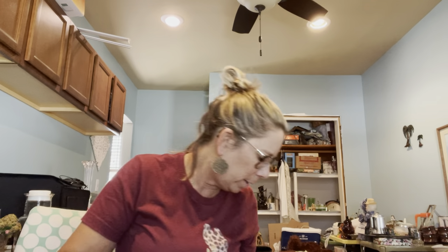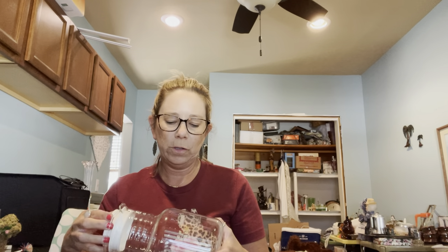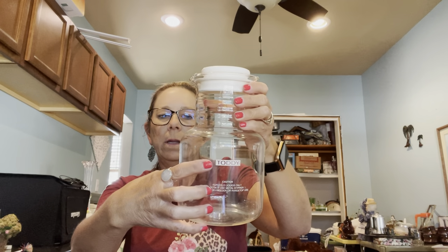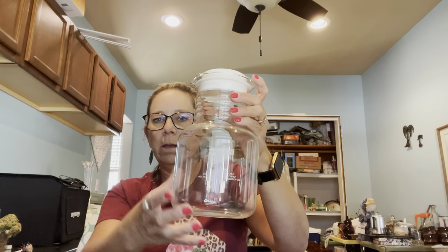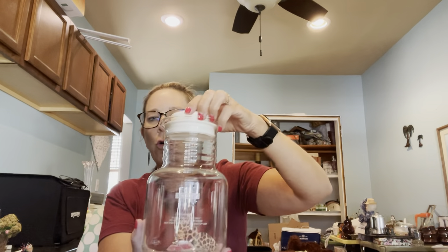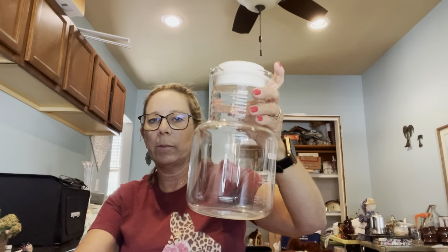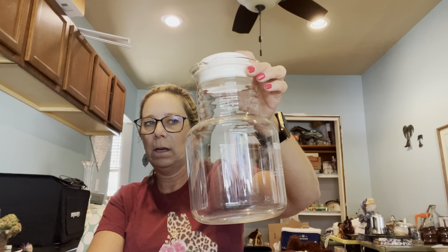I also grabbed this at the thrift store in Oconomowoc — it's a Toddy brand container. This is the container you put your cold brew in after you make it. I paid two dollars for it, and I can probably get $12 to $15 for it, so not too bad.